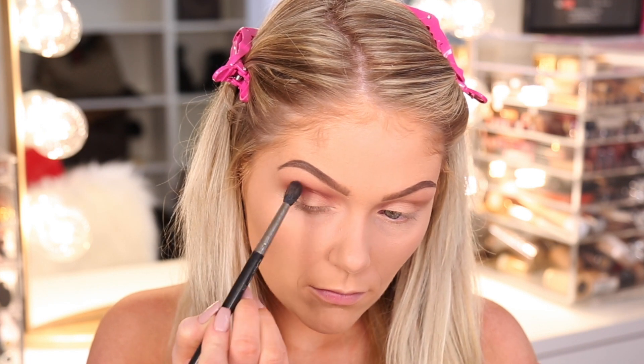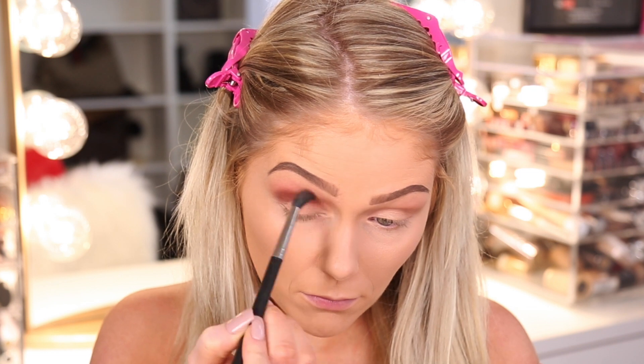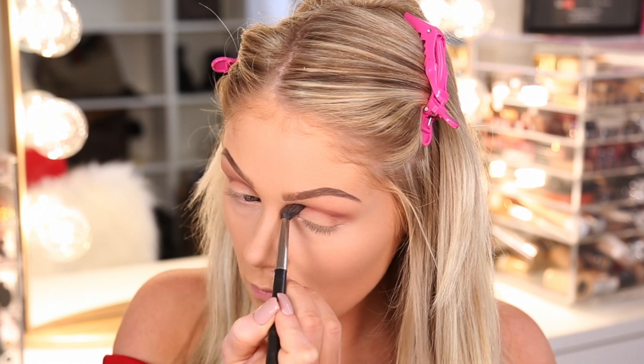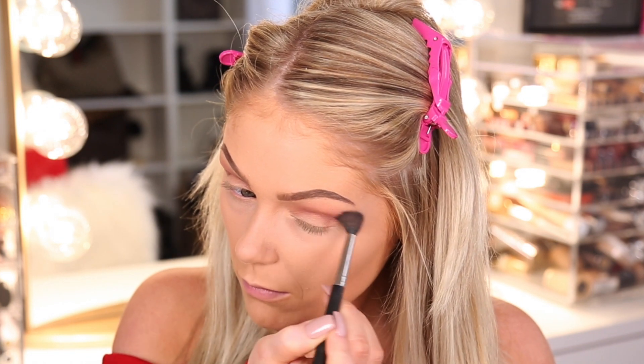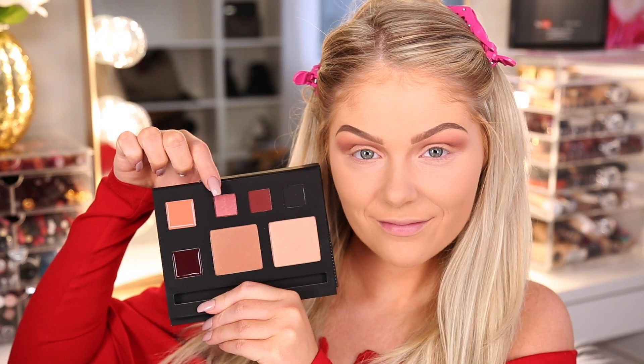This is the matte burgundy shade — it is so beautiful, so pigmented, so blendable. I absolutely love it. I'm just blending this out in my crease with windshield wiper motions to really smoke out this look, which I feel like is so appropriate for Valentine's Day.